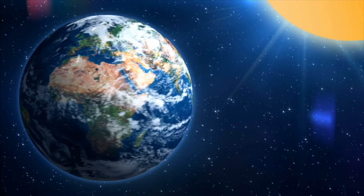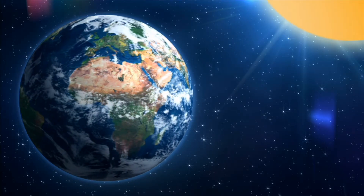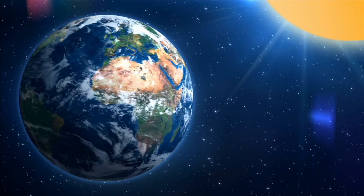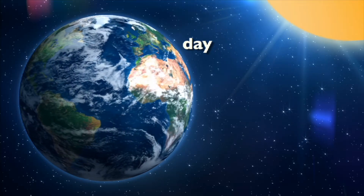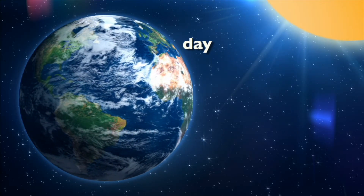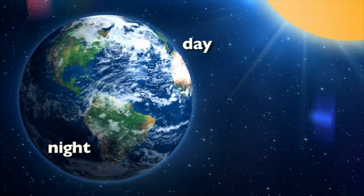Earth spins around like a top at just over 1,000 miles per hour. It takes the Earth 24 hours, or one day, to make one complete turn. The areas of the Earth that face the sun experience day, while those facing away from the sun experience night.